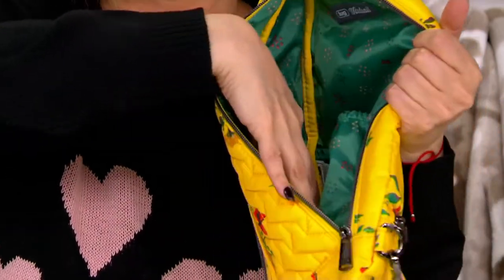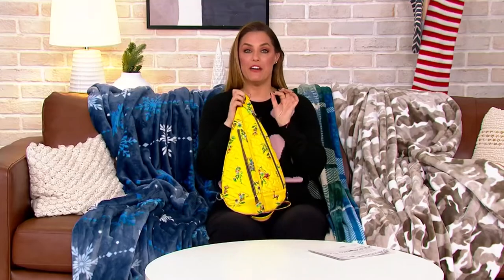You even have a little clear pocket right here — that is just fabulous. Really unique, very, very different.